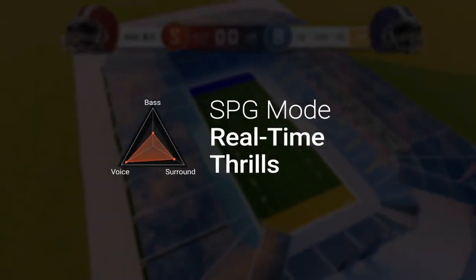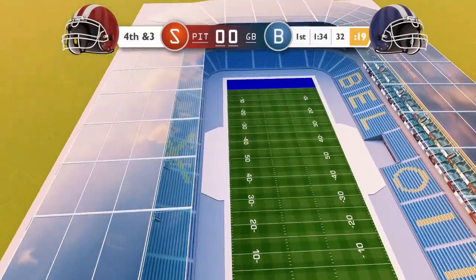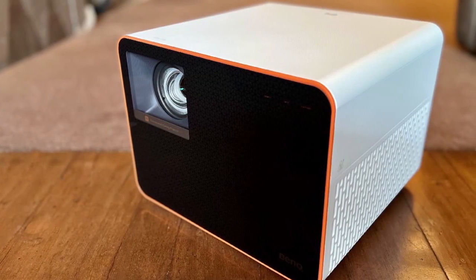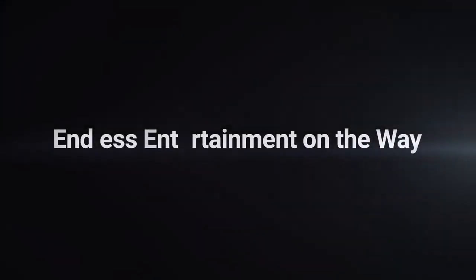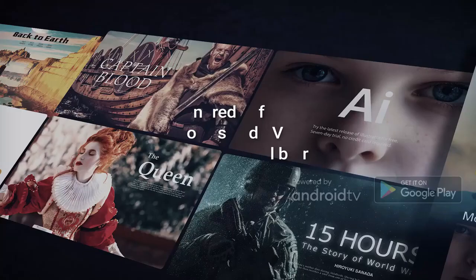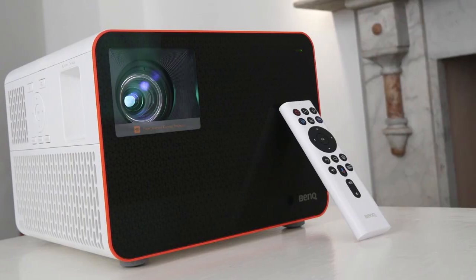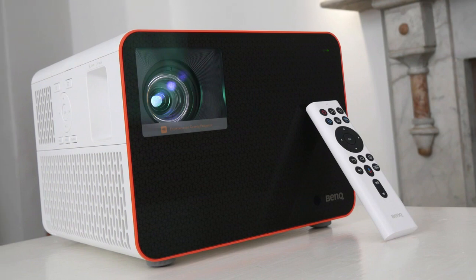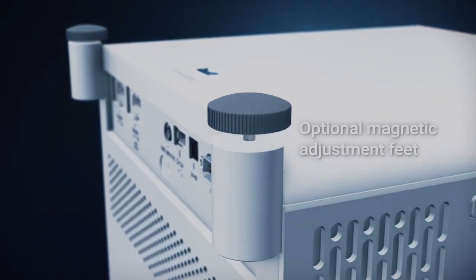The Benke X 1300 i is more than just a projector — it's also a gaming powerhouse. With game modes for FPS, RPG, and SPG, you can fine-tune audio and images to match your specific game. With 8.3ms input lag at 1080p/120Hz, you'll be able to play with lightning-fast responsiveness, making it perfect for PS5, Xbox Series X, and Google Stadia.